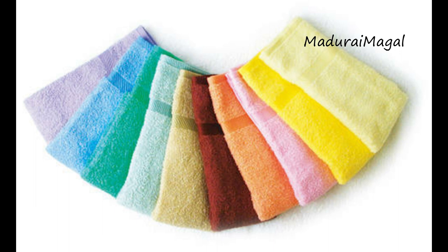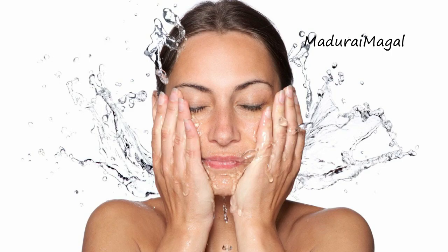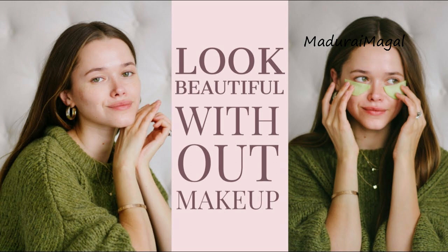Another secret tip is to clean your face before bed. If we wash our face before bed, it will be easy for the face to breathe. So these are the five simple basic beauty tips.